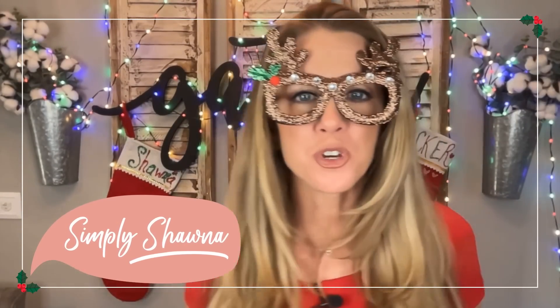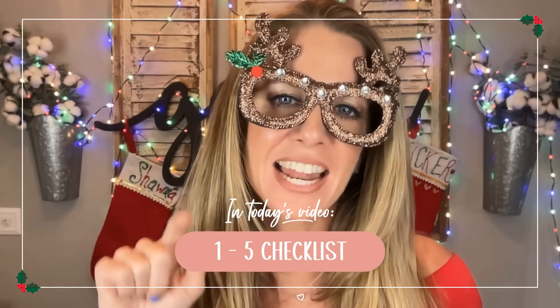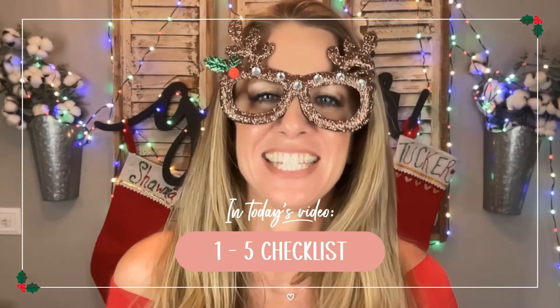Hi guys! We're going to be jumping into the Christmas portion of our Q4 series. This episode will actually be broken into two episodes where we go over 10 things on our holiday checklist, our Q4 checklist for our shops. Today we're going to hit one through five on that checklist and next time we'll hit six through ten.